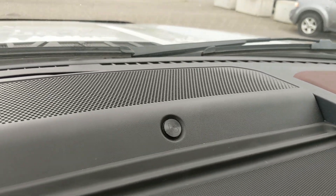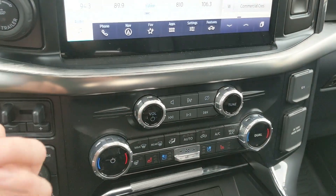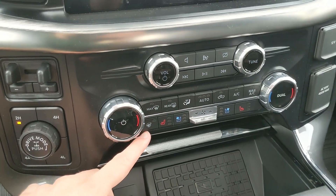You also have a premium B&O sound system so your audio is going to sound pretty decent. Moving down you have your media controls and then your climate controls with dual-zone front climate, heated and air-conditioned front seats, and a heated steering wheel.